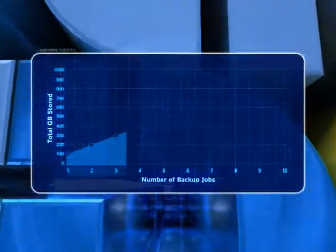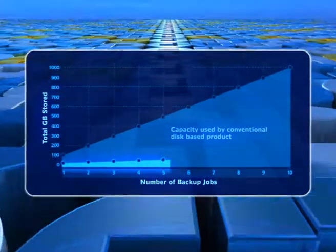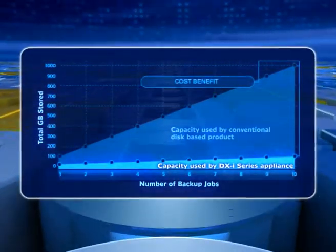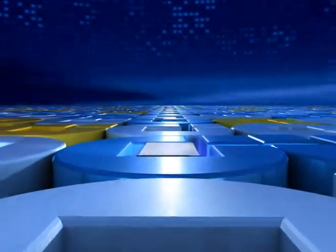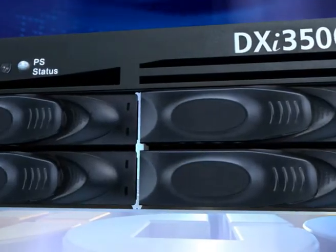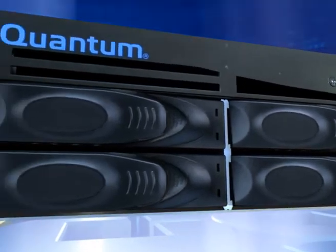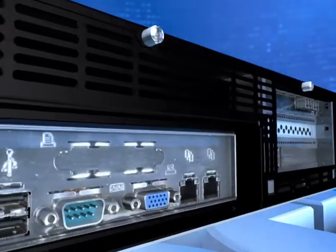The Quantum DXI series disk backup and replication solutions leverage deduplication technology to shrink disk requirements dramatically and enable remote replication as a disaster recovery technique. That means you can store backups on disk for months, take advantage of high speed reliable restores, create more data recovery points, and reduce media management. DXI solutions also offer the widest range of connectivity options and backup software support, so they fit easily into existing environments — NAS, SAN, Fiber Channel, or iSCSI.